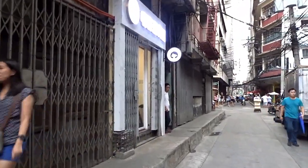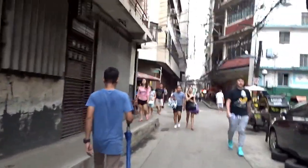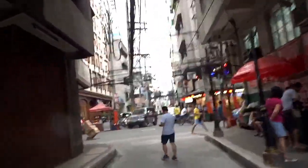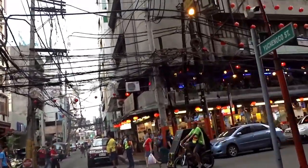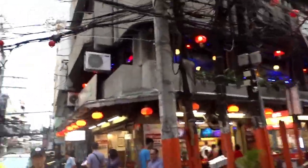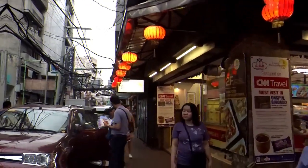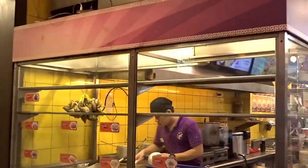Now let's go to Café Mezzanine, another historic place here in Chinatown. We are here at Café Mezzanine, open since 1940 — a very old place in the heart of Chinatown. It's a very nice place, also recommended by CNN Travel as a must-visit in Binondo, the Chinatown here.